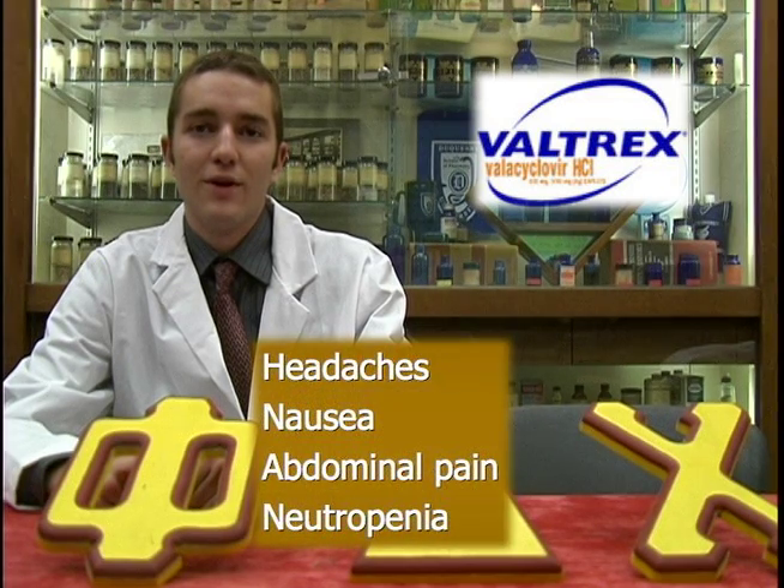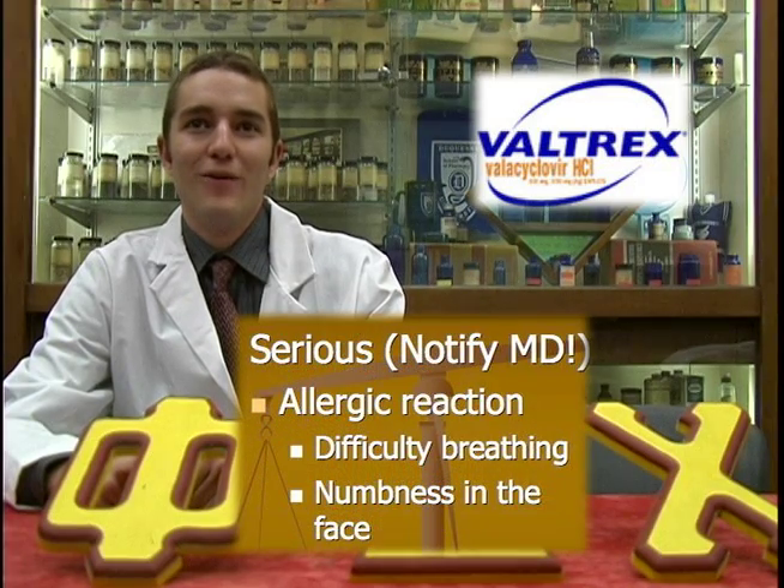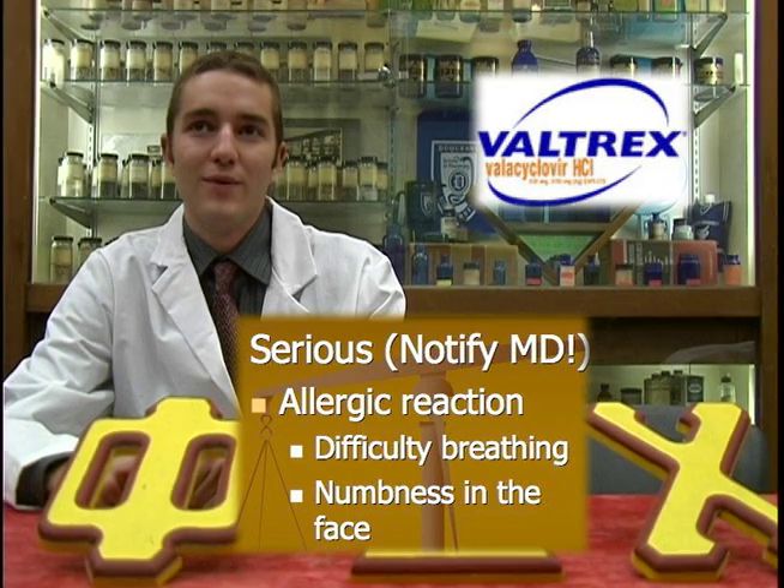While taking Valtrex, it is important to be aware of headaches, nausea, abdominal pain, and neutropenia. An allergic reaction may occur to the drug. This is characterized by difficulty breathing and numbness in the face. If this occurs, notify your doctor or pharmacist immediately.